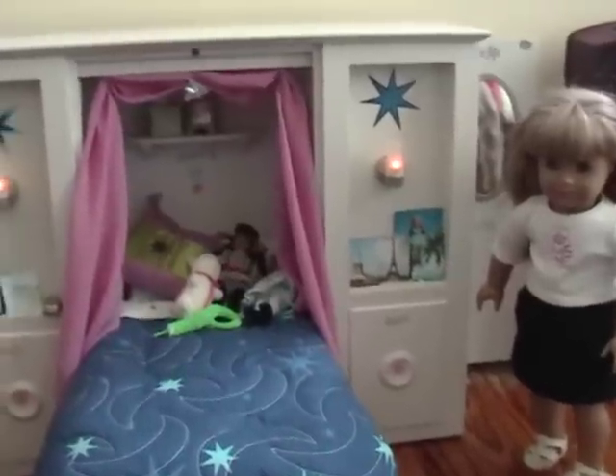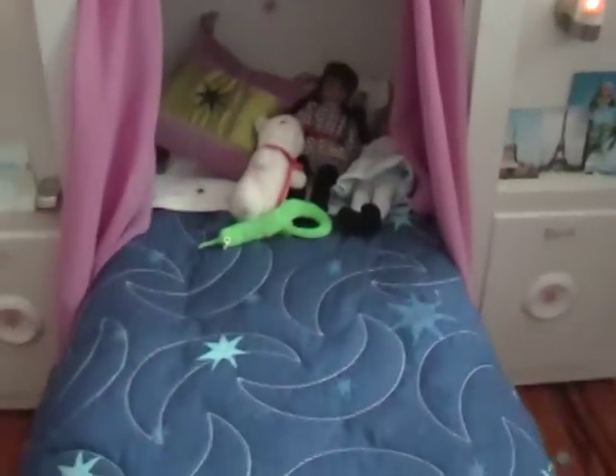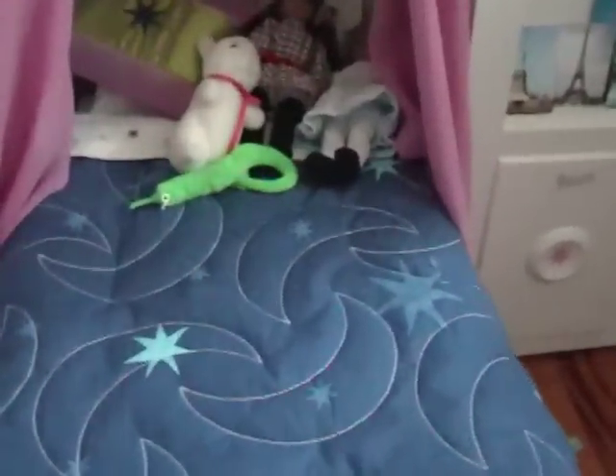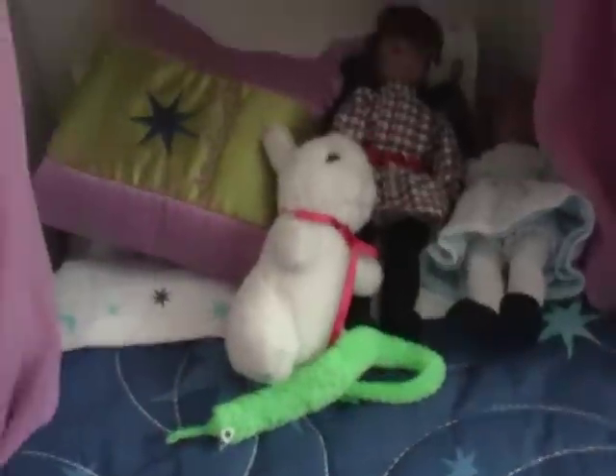Hello, this is Eternally13 and here is my doll room. First we have the bed. It folds up and out like that. There are some dolls and stuffed animals on the bed.